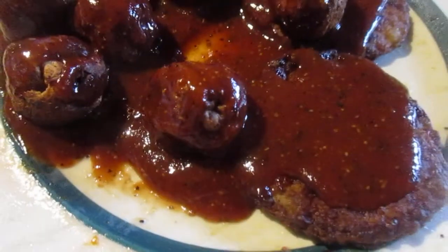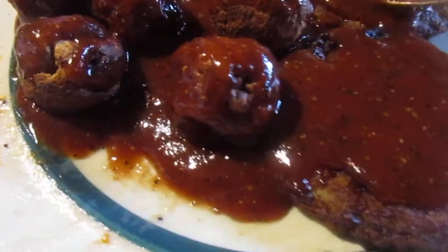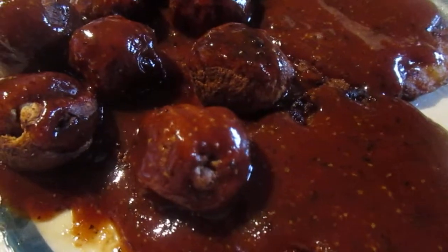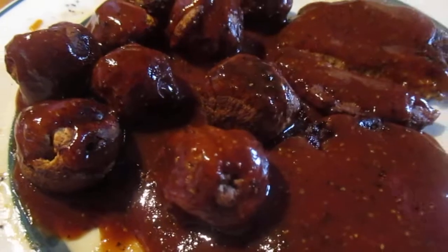Let's see how the marinade is. That's really good — pretty good, I like it. Good and spicy. Usually when I get A1, I used to put it on the pepper steaks.